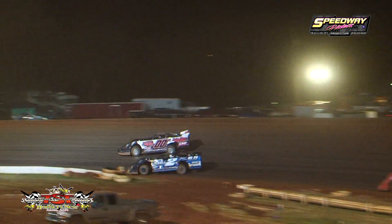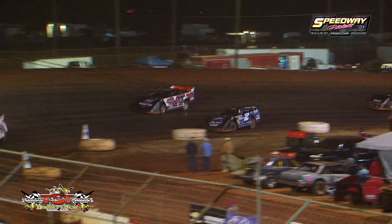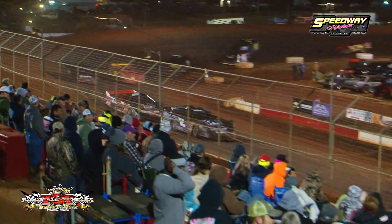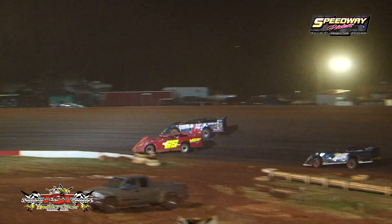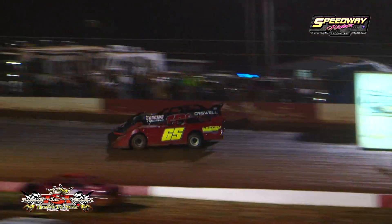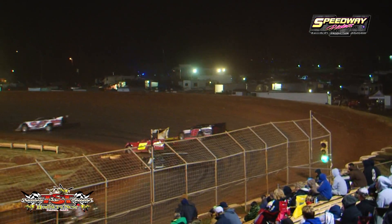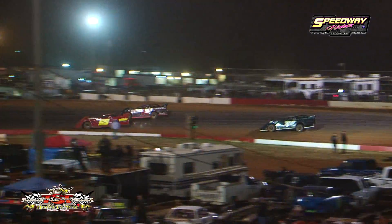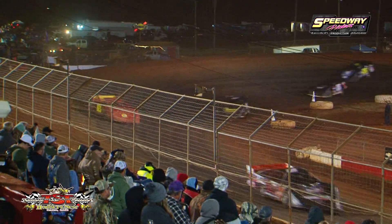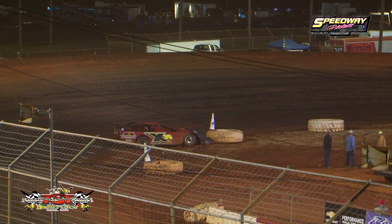Mitchell Childress is in fifth. Shane Criswell in the 18 is on the bubble. Down the back straightaway, these limited late models are pounding some fine red clay here at Talladega Short Track. Lap number three in the can — the field's getting a little stretched out. Top two cars are starting to stretch their lead over third, fourth, fifth, and sixth. Battle for six is heating up. Shane Criswell and Taylor Hill side by side for the bubble spot as they power into turn number one. Hill has the advantage in that red 65 and gets underneath of Shane Criswell in the 18.